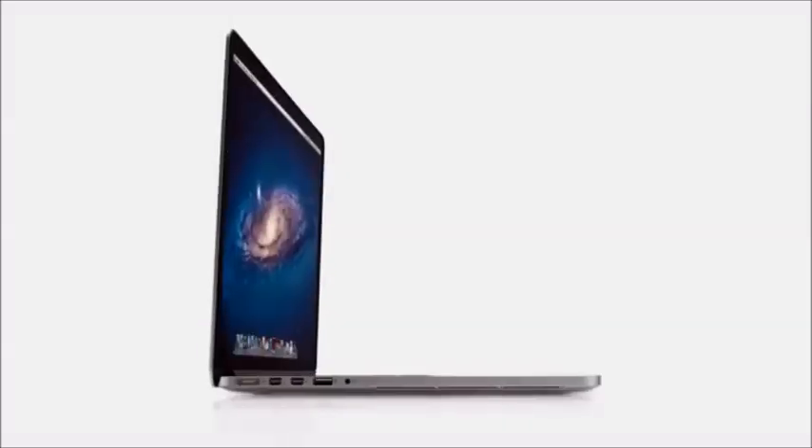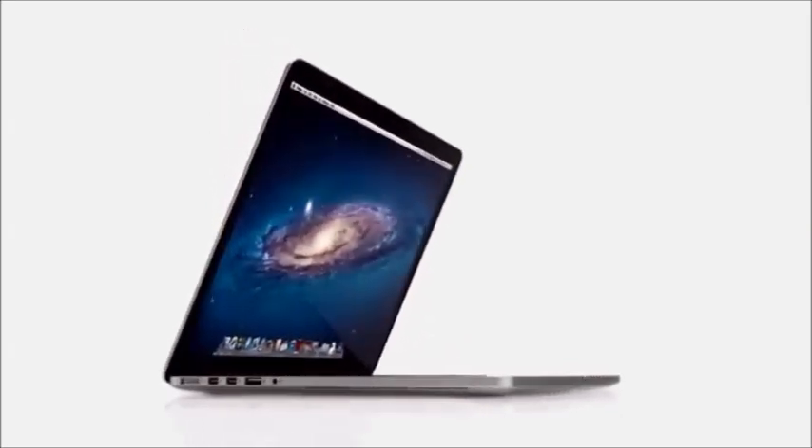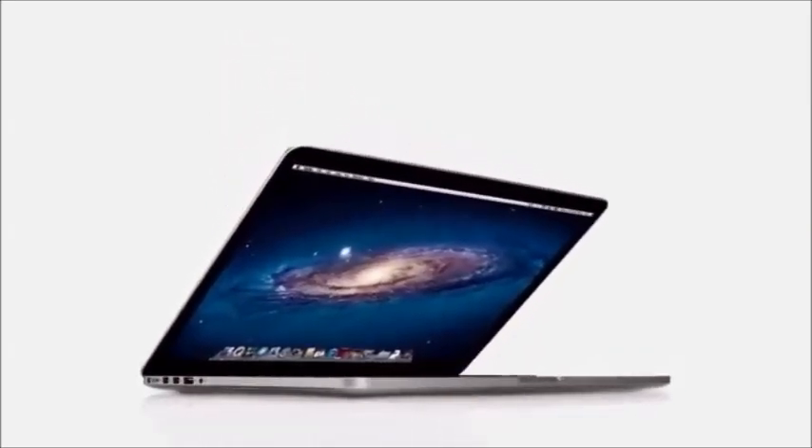The new MacBook Pro would seem to be a complete contradiction. It's built for extreme levels of performance, but at the same time it's remarkably portable. To create it, we rigorously questioned the ways in which we've designed and built our portable products in the past. One of the most significant challenges was completely changing our approach to the design of the display.